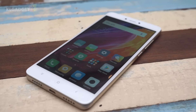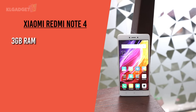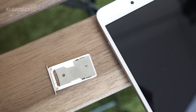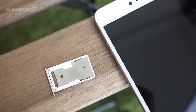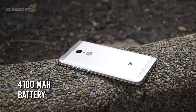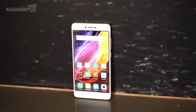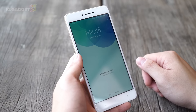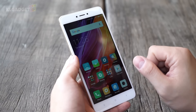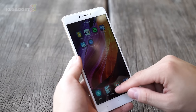The Redmi Note 4 has a very satisfying spec sheet for what you are paying for. This review unit comes with 3GB of RAM and 32GB of internal storage. You can expand storage by using a microSD card that takes up the second SIM slot. Battery is non-removable with a 4100mAh capacity. As usual with Xiaomi phones, the Redmi Note 4 comes preloaded with the latest version of MIUI based on Android Marshmallow. An Android Nougat version of the software is already available as a developer ROM, which you will need to unlock the phone's bootloader in order to flash it.